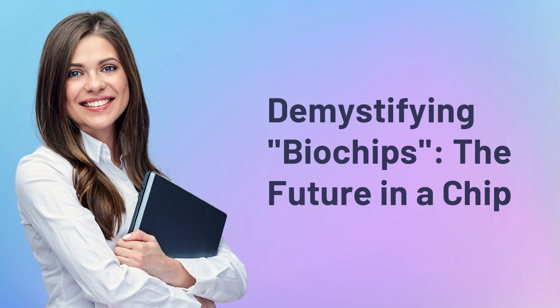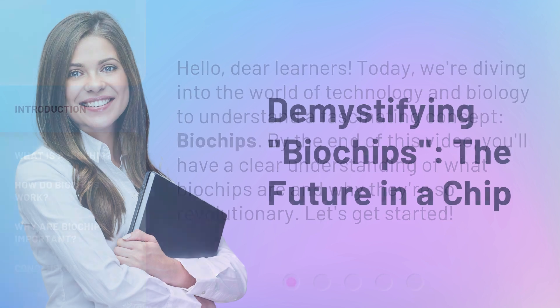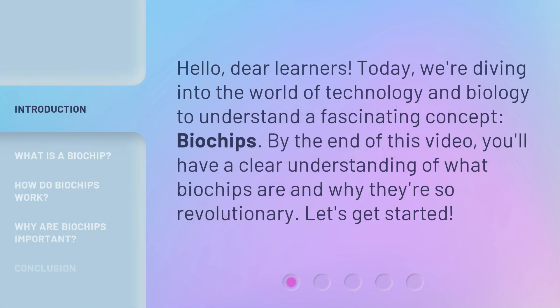Demystifying Biochips: the future in a chip. Hello, dear learners. Today, we're diving into the world of technology and biology to understand a fascinating concept — biochips. By the end of this video, you'll have a clear understanding of what biochips are and why they're so revolutionary. Let's get started.